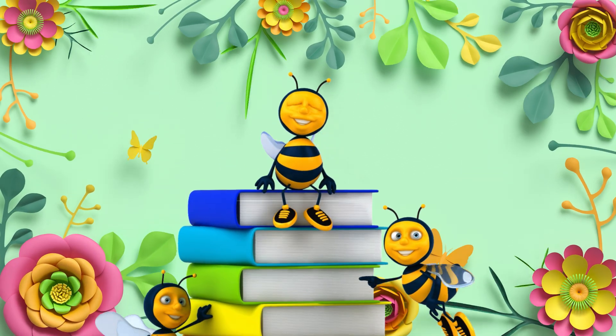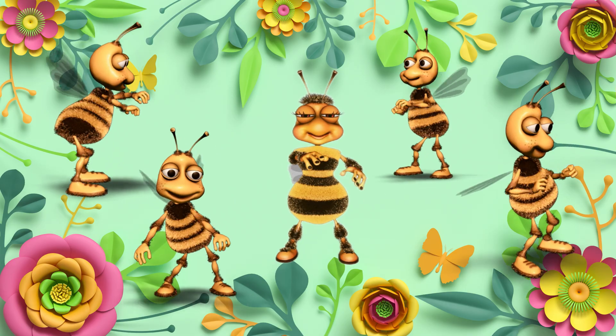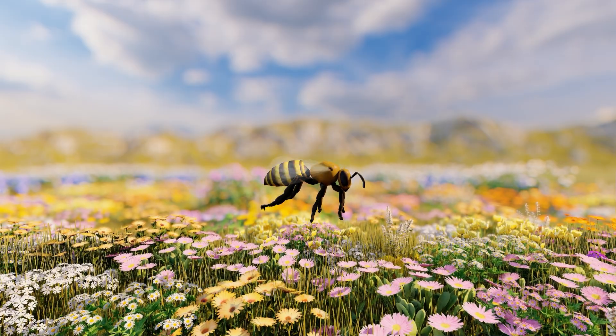Hi there. Did you know that bees dance to communicate? Yes, really. Their dance is a way to show others where to find the best flowers. Today, I'll take you into their amazing world.